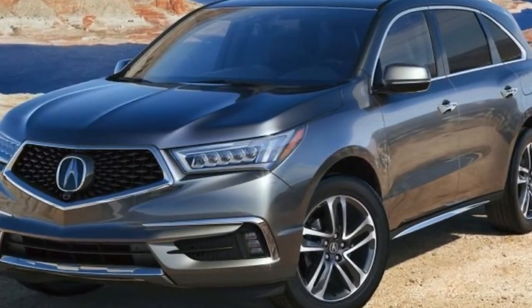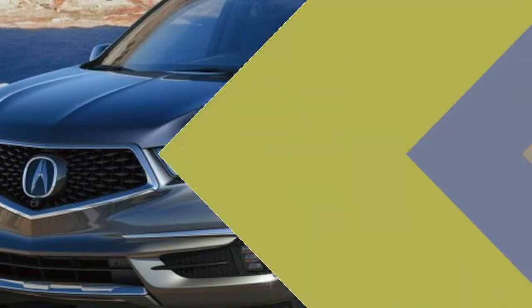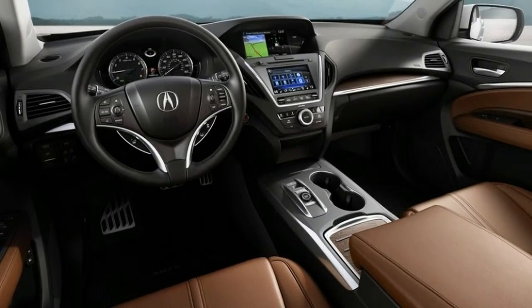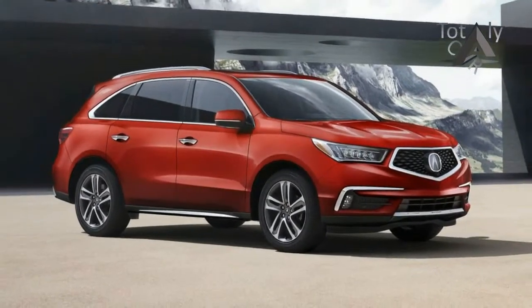It's a compelling value proposition, although Acura hasn't yet detailed pricing for that model in 2018. We'll report back when they do. Without extra batteries, the MDX makes 290 horsepower and is mated to a 9-speed automatic.